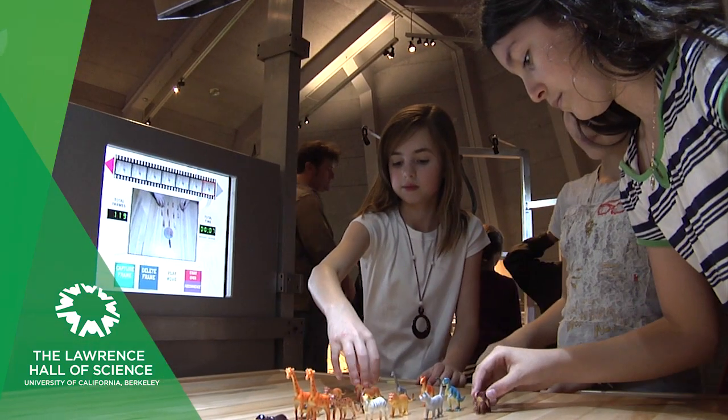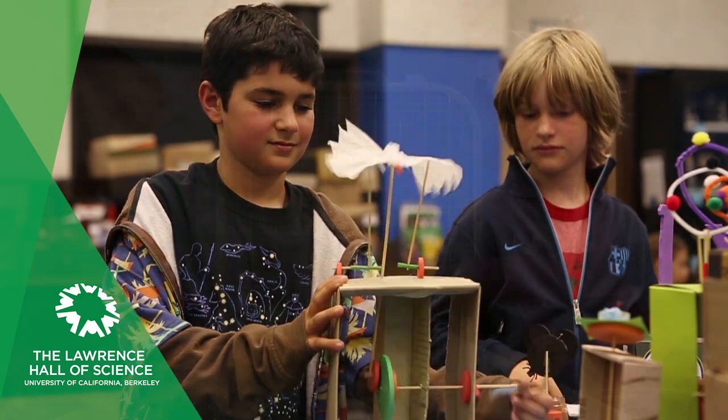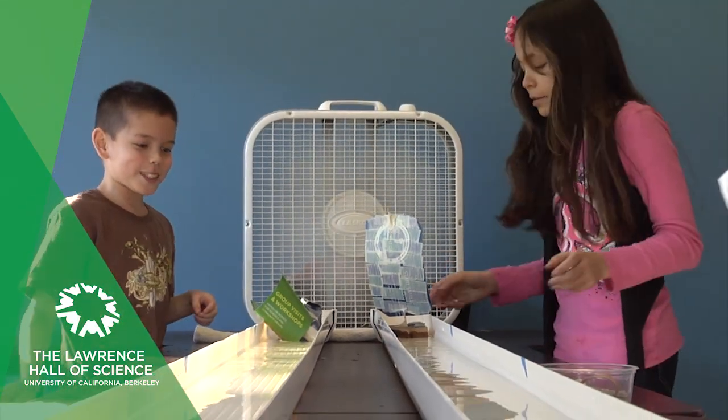Think creatively about new ways to design, build, and test your own innovations. Use the power of the wind, water, and sun.